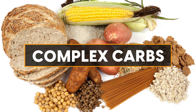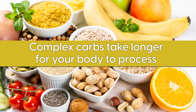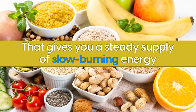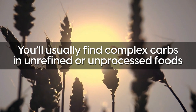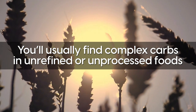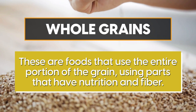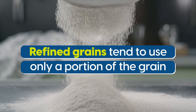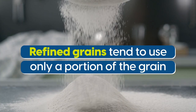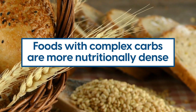You also need to know about complex carbs. Unlike simple carbs, complex carbs take longer for your body to process, so that gives you a steady supply of slow-burning energy and keeps your blood sugar levels stable throughout the day. You'll usually find complex carbs in unrefined or unprocessed foods — the biggest examples are whole grain foods, which use the entire portion of the grain. So generally speaking, foods with complex carbs are more nutritionally dense.